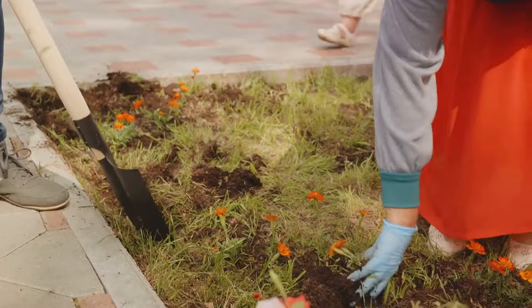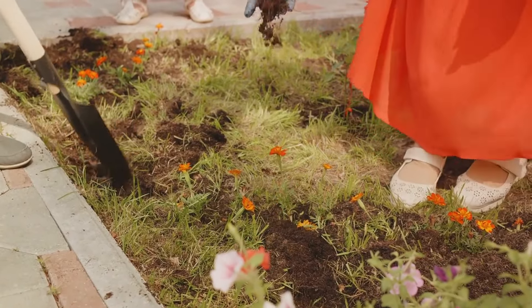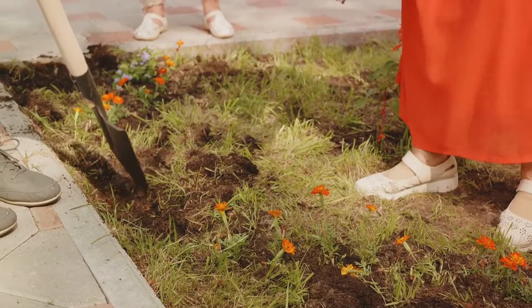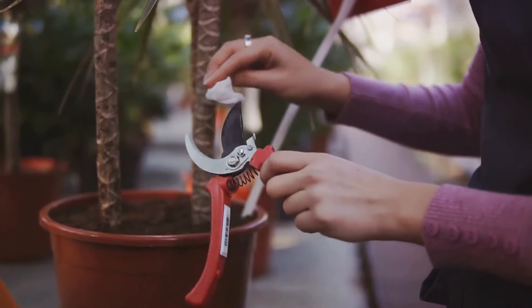A good spade will last you a lifetime, making it a worthwhile investment for any garden enthusiast. Next, we'll introduce a tool that combines precision and power — pruners.